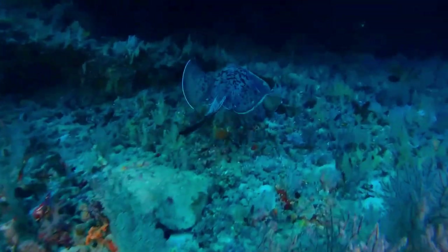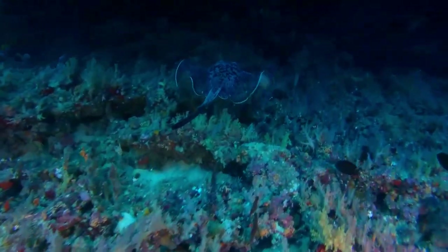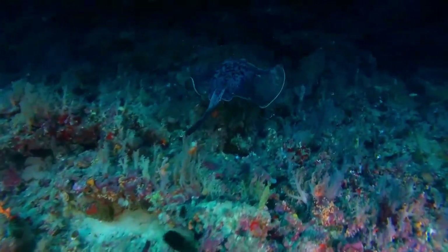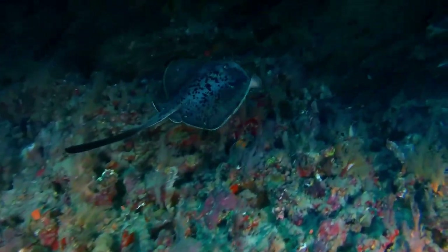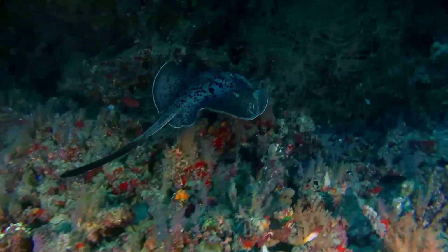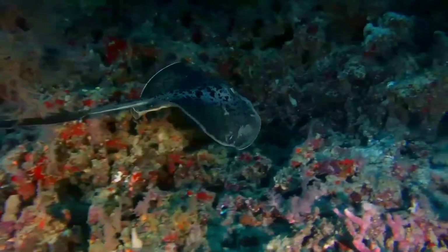The round ribbentail ray hunts for bivalves, crabs, shrimps, and small bony fishes on the bottom. When feeding, it adopts a characteristic posture in which it presses the margin of its disc against the bottom and takes in water through its spiracles, which it blows through its mouth to uncover prey buried in the sediment.